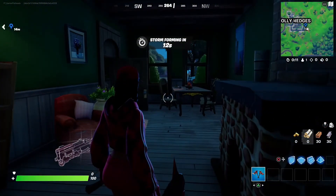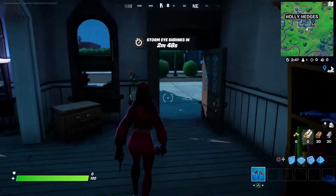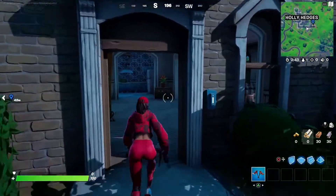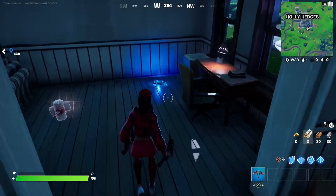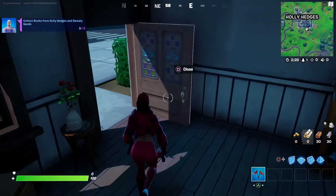Now let's head on to the third book. The house right over here in this corner is going to be the next house you go to — it's going to be right here on the map. So basically you're going to go this house, this house, and then this house. Once you go to this house, go right here. You'll see the book on the floor. Go ahead and interact with it — that'll be your third book.